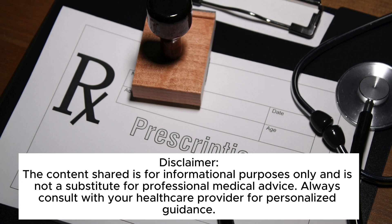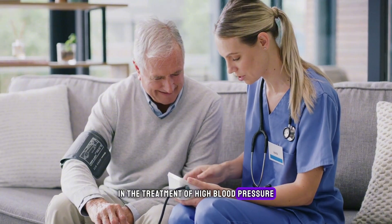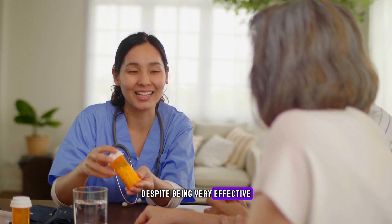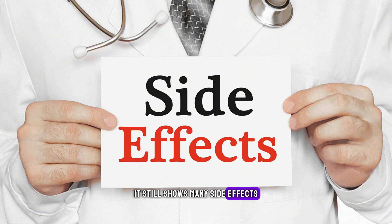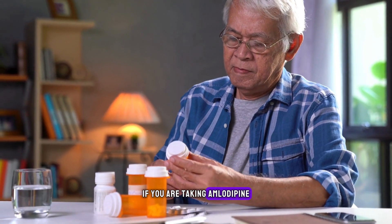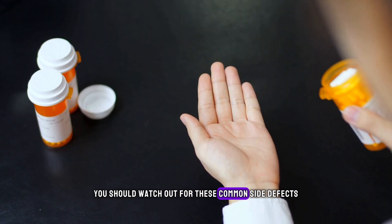Amlodipine is a calcium channel blocker which is widely used in the treatment of high blood pressure. Despite being very effective and well tolerated in nature, it still shows many side effects. If you are taking amlodipine to control your high blood pressure, you should watch out for these common side effects.